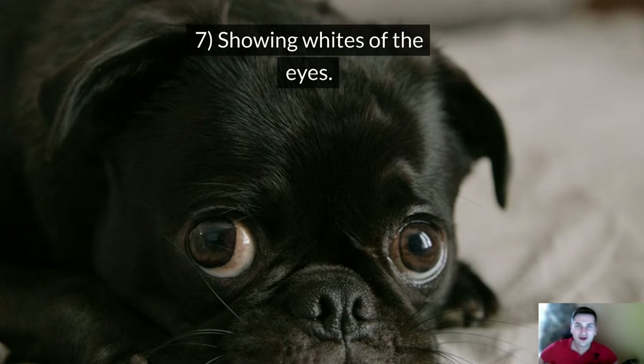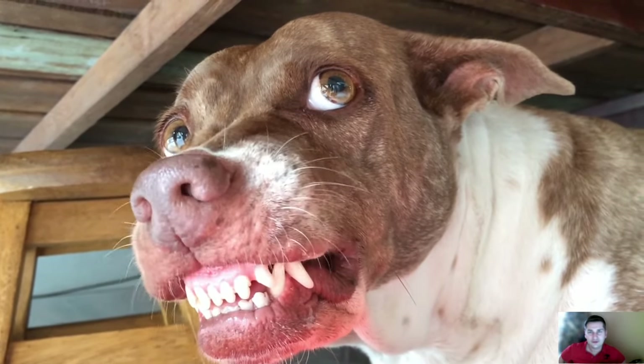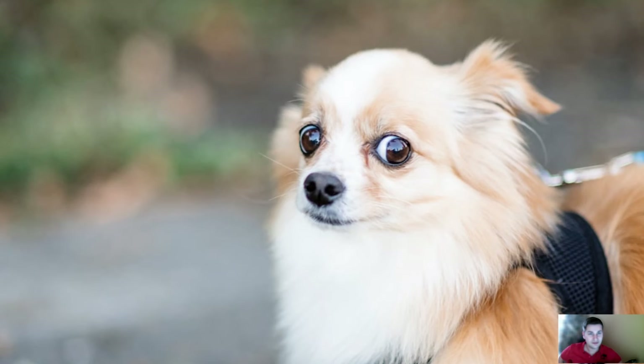Sign number 7: Showing whites of the eyes. This sign indicates great fear and anxiety and is seen in dogs that feel cornered. The dog feels very threatened, and fear often turns into aggression and attack.